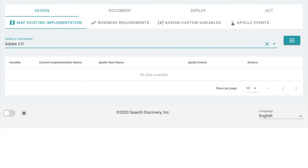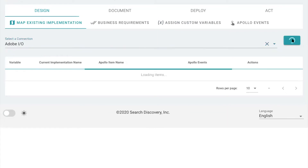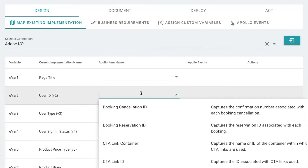If you already have an existing implementation, Apollo allows you to import your past implementation and map it to all of the new elements that we have in Apollo.